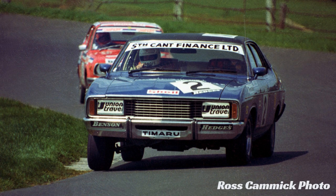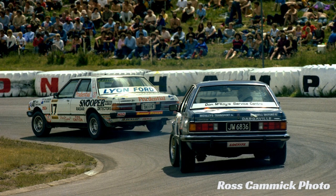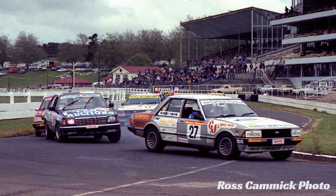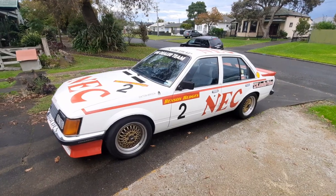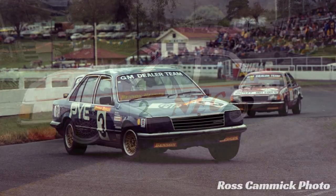The race continued right throughout the 70s and into 1980, but in 1981 it became a three race endurance series with rounds held at Pukekohe, Bay Park and Manfield. Now in 1981 the most potent Holden Commodore that you could buy that was New Zealand assembled was the SLE, which is basically a luxury barge.